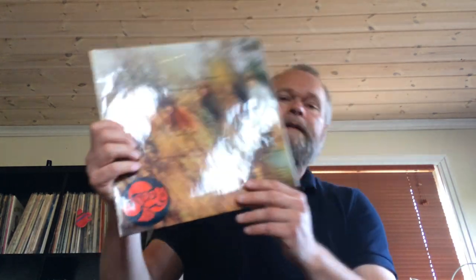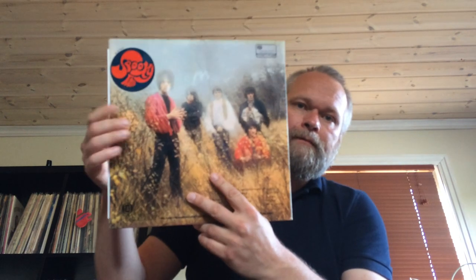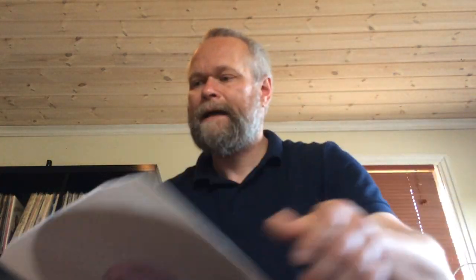That was the reissues. Some originals for you. I bought a first issue of Spooky Tooth's first album — it's all about that original UK Island Bullseye label. Spooky Tooth has never really clicked with me so I'm not sure if I'm going to keep this one. I got it for a very good price.